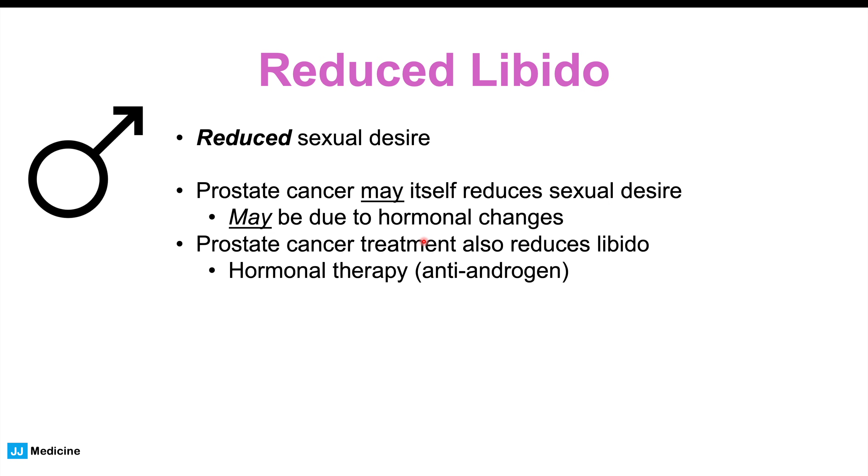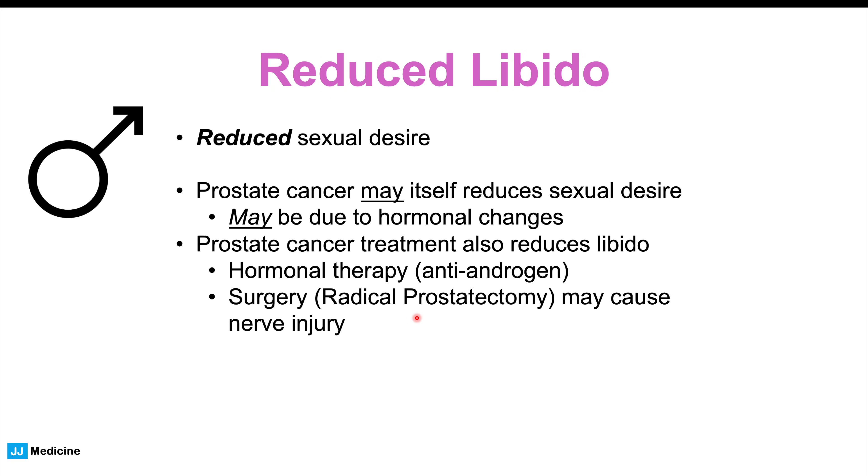It's more likely that reduced libido is caused by the prostate cancer treatment. Anti-androgen therapy is used for treating prostate cancer, and that reduces testosterone-related activity and effects, which can definitely reduce libido. The surgery — prostatectomy, removal of the prostate gland — may also cause nerve injury, leading to reduced sexual desire, reduced libido, and reduced overall frequency of sexual activity.